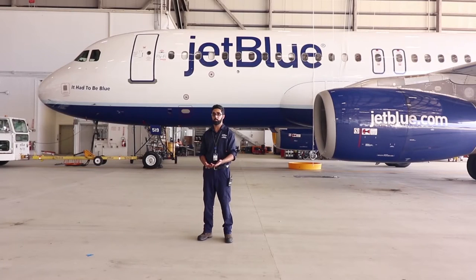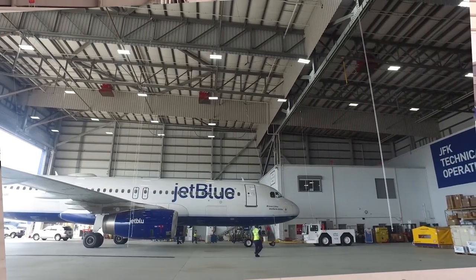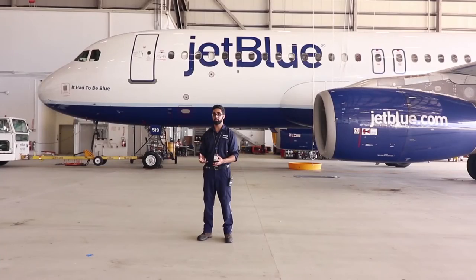Coming here to JetBlue I work line maintenance. Working line maintenance means I have to go out working on airplanes that are coming in and going — it's a lot of pressure. You don't know what's going to be on the plane. I could go up and the flight crew could have a serious issue, and I have a certain amount of time to fix that issue.